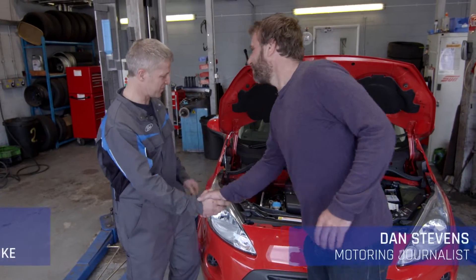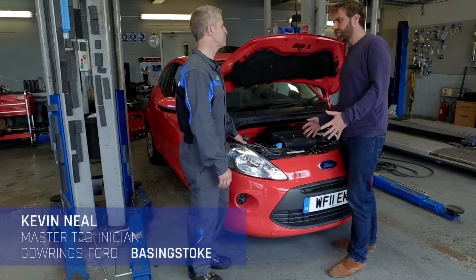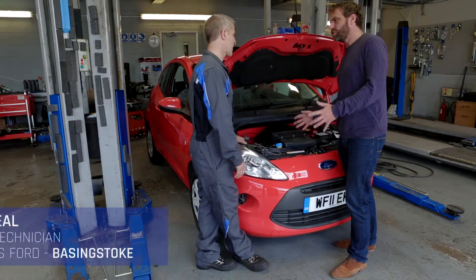Hi Kev. Hello. How are you doing? Yeah, good thanks. Kev, cars need water, but is there a bit more to it than just water?